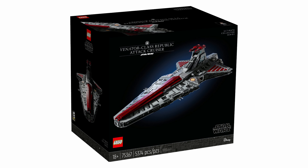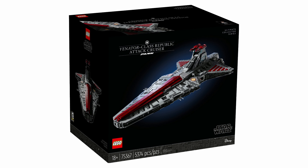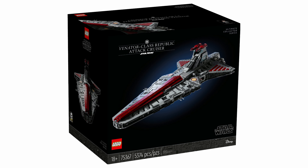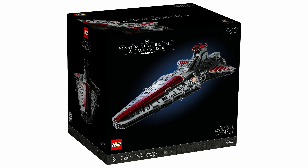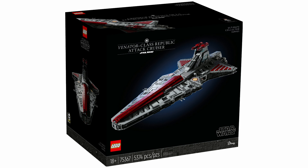After showing up unannounced at a Malaysian airport, the UCS Venator has been revealed, and it's more important than you may realize. Officially called the Venator Class Republic Attack Cruiser, this set at $650 USD weighs in at 5,374 pieces, but you probably already knew that at this point.